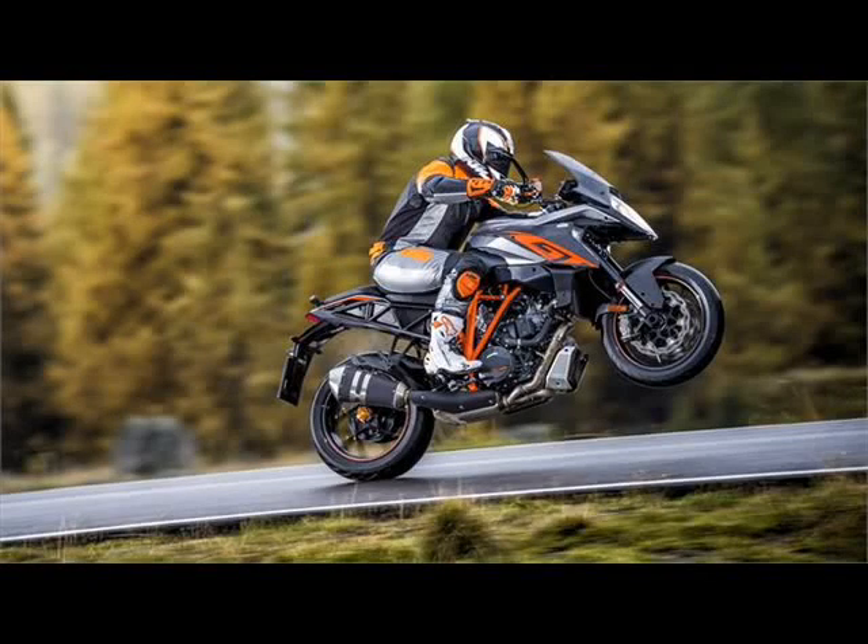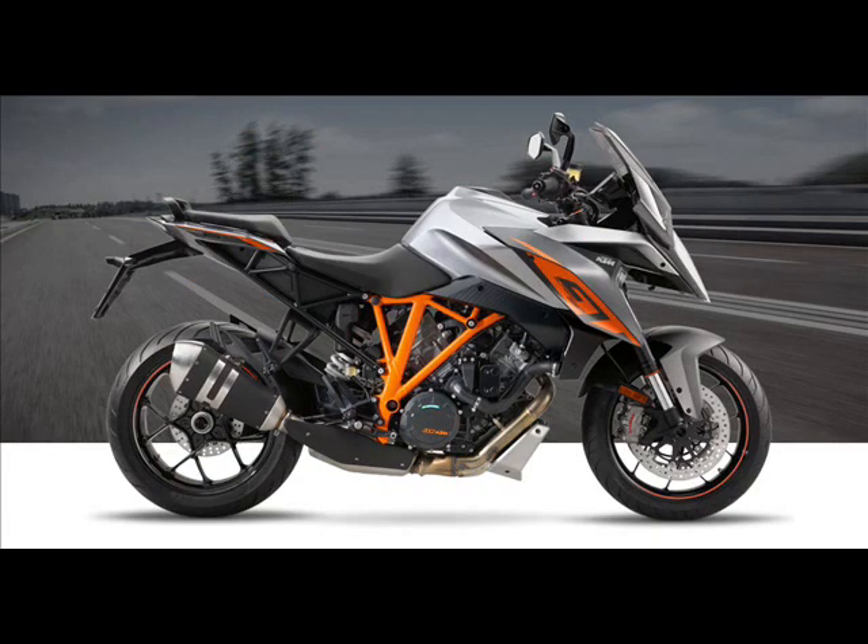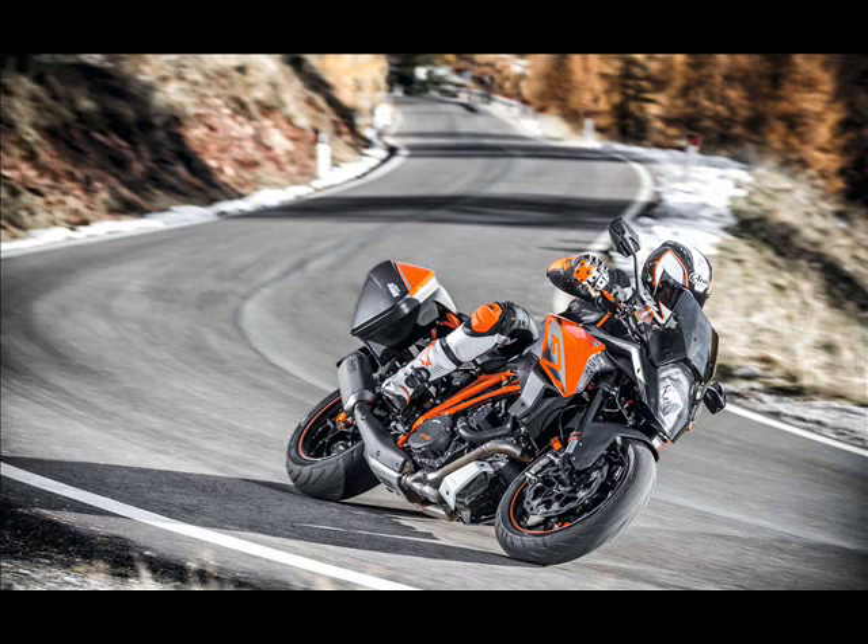The KTM 1290 Super Duke GT sets new performance standards — 173 HP and a weight of only 228 kg ready to ride. Fully fueled, this produces a power-to-weight ratio previously unheard of in this class. The dynamics are stunning.